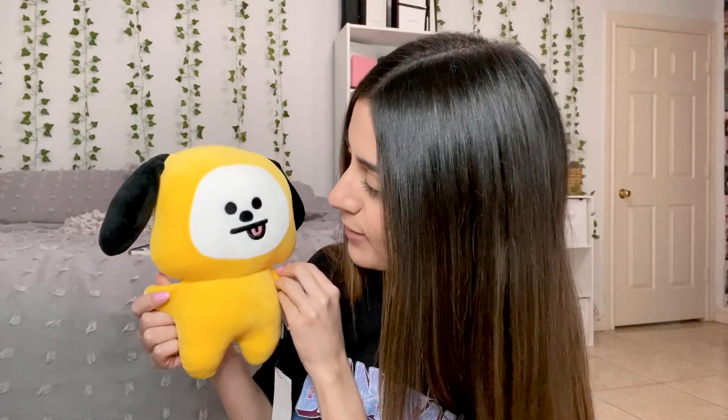Looking at everything that I got, I feel like I do wish I would have gotten a lot more things because everything is so cute. But honestly my favorite thing ever is Chimmy — he is so cute. I am so happy with the size. I really want to get all the other characters now. They're a little pricey so I should probably wait, but right now I'm so happy that I have Chimmy. Anyway, that was it for this video — like I said it was going to be really short because I didn't get that many things, but I still wanted to do an unboxing video.